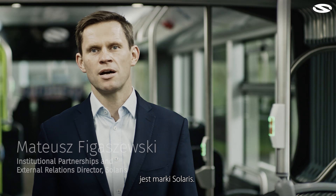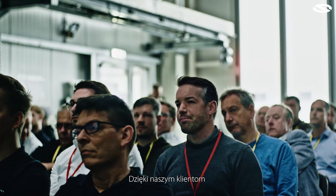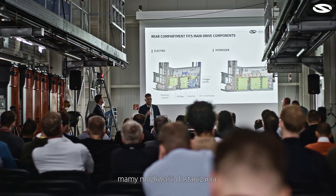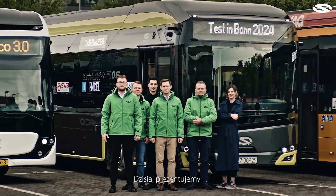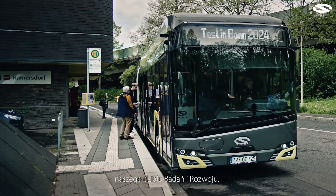Today the majority of zero emission buses running in European cities are of the brand Solaris. Thanks to our customers we have the possibility to deliver more and more battery and fuel cell hydrogen buses, and today we are presenting the newest development by our R&D department.